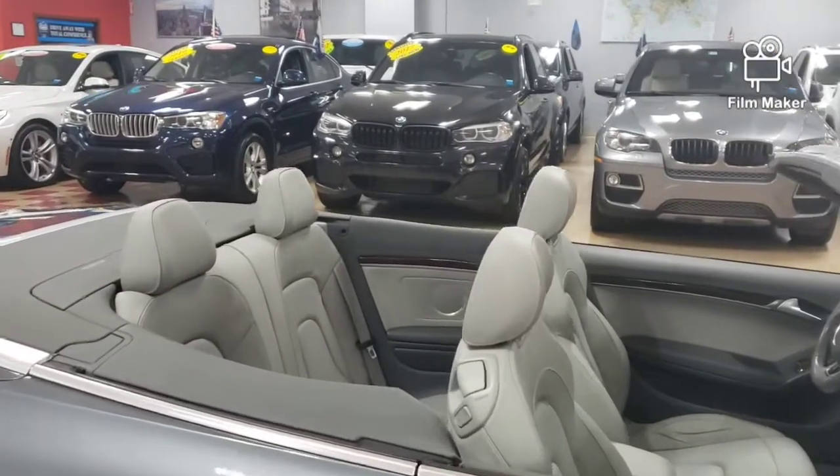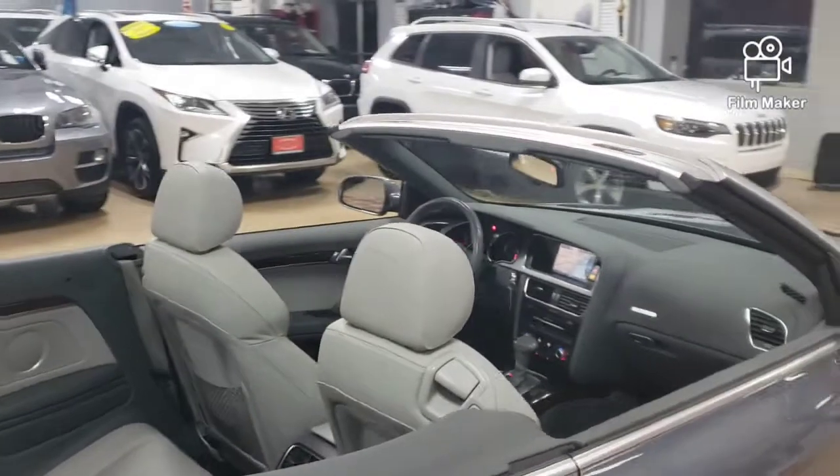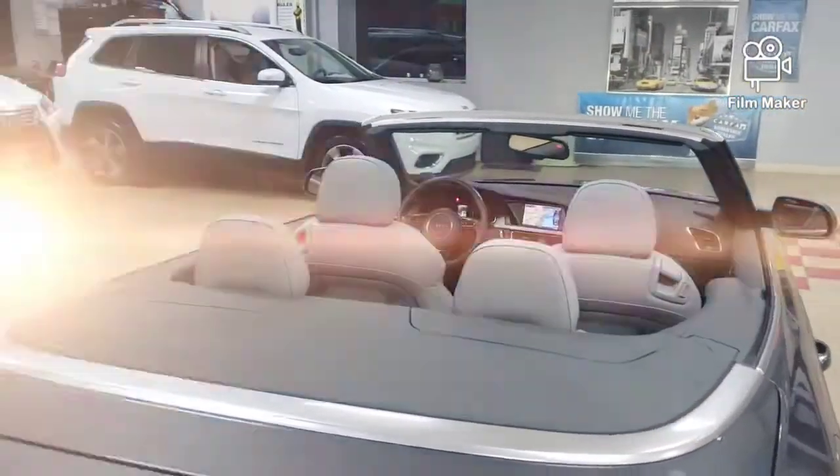I'm drawing a blank a little bit because it's been a long day. This is the end of the day — it's about 8 o'clock and I'm still here making this video for you. I'll talk to you soon.